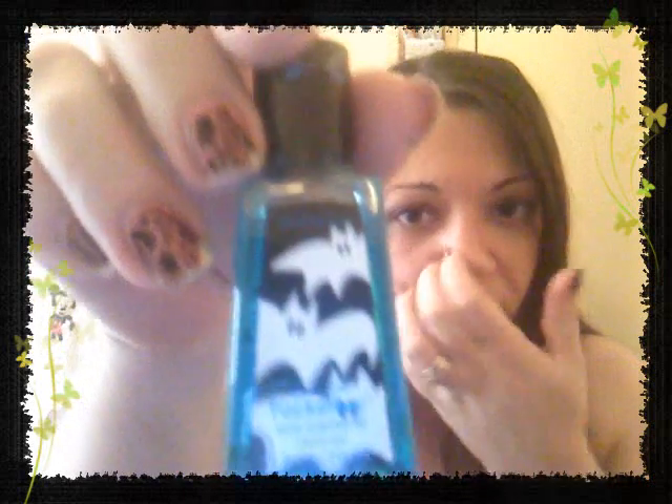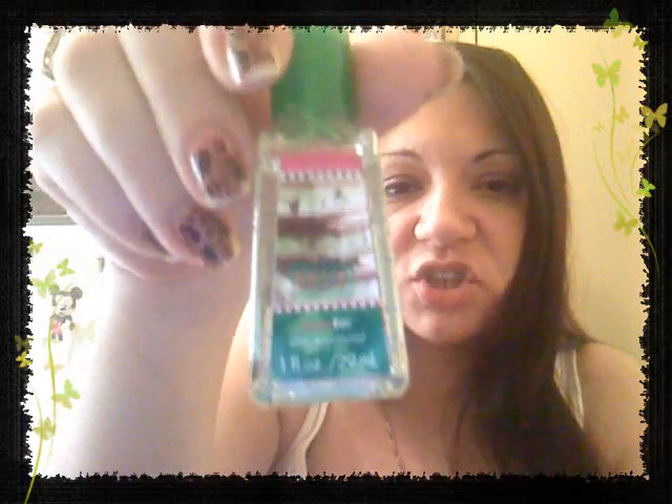This one is called Skulls and it's Forbidden Apple - it smells just like an apple, like a mixture of Granny Smith and Macintosh apple but mostly smells like Macintosh. And the last Halloween one I got is called Gumball and it smells exactly like bubble gum. And then I also got Mint Chocolate which smells exactly like mint chocolate chip.